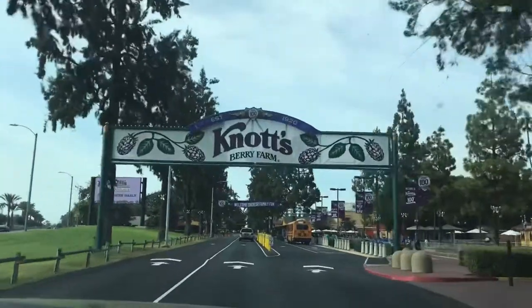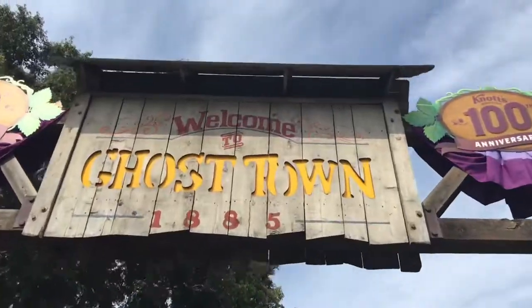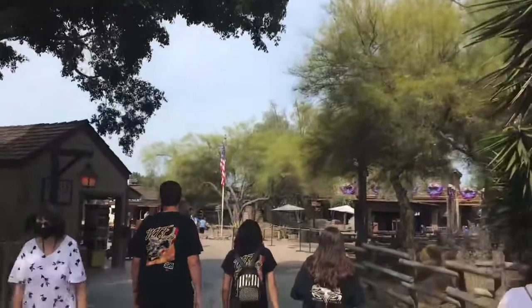After flying all the way from the Midwest, we made it to California to check out Knott's Berry Farm, one of America's best theme parks.